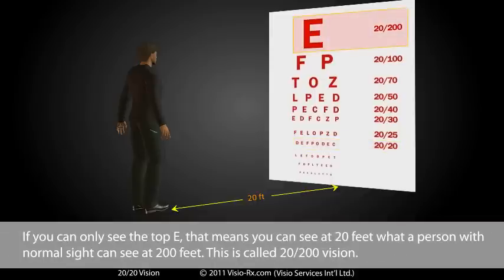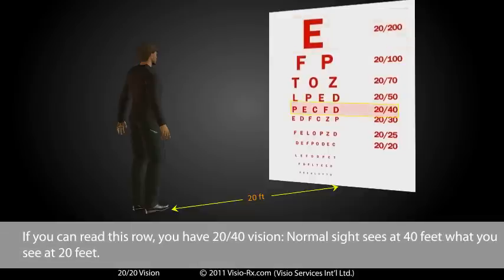If you can only see the top E, that means you can see at 20 feet what a person with normal sight can see at 200 feet. This is called 20/200 vision. If you can read this row, you have 20/40 vision — normal sight sees at 40 feet what you see at 20 feet.